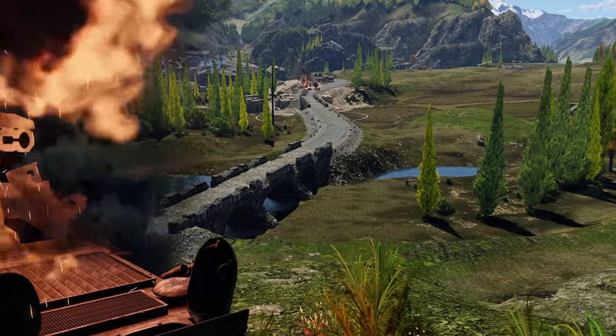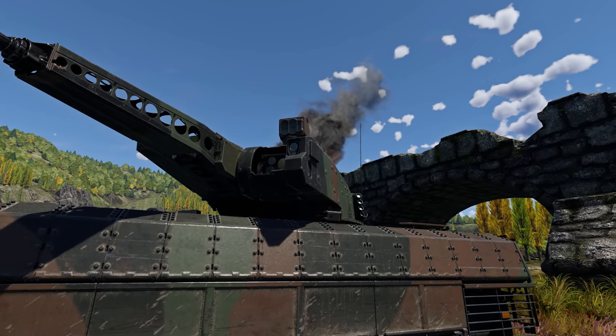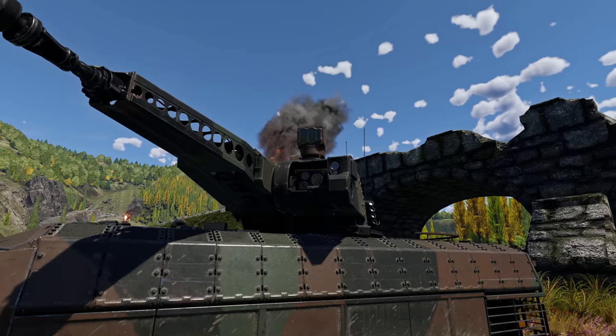It doesn't matter if it gets any return fire. Even if the most powerful shells in War Thunder hit it, the Puma stays incredibly enduring.